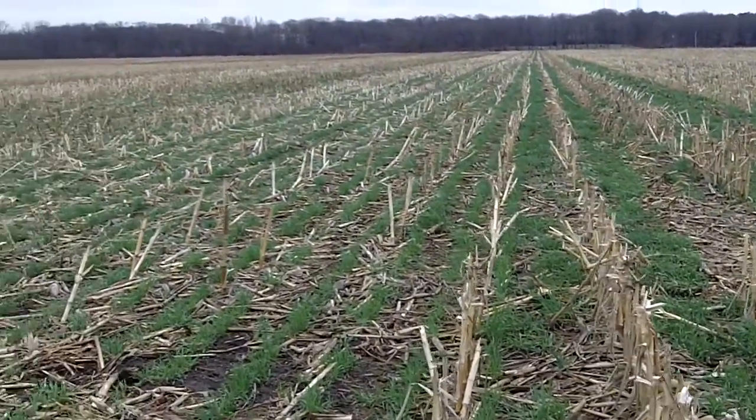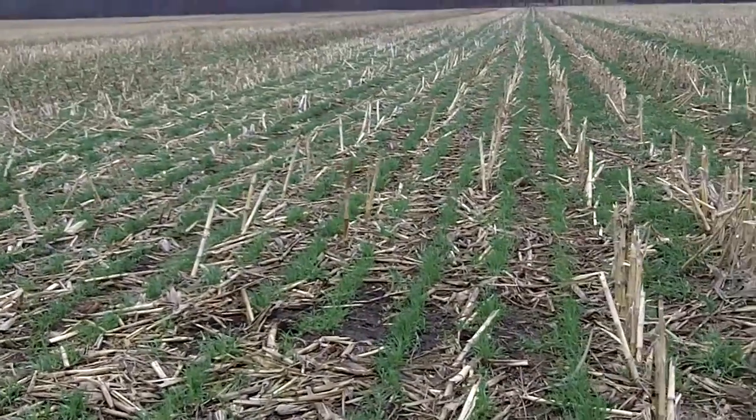And we're going to see what the rooting depth difference is. So Dan Perkins, cover crop guy, looking at different seeding methods.